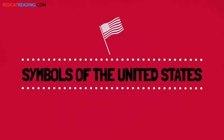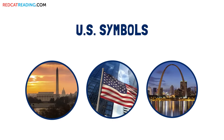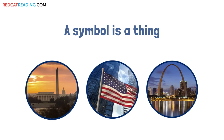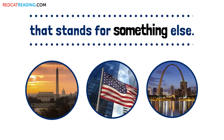Symbols of the United States. The United States is a big country with many symbols. A symbol is a thing that stands for something else.